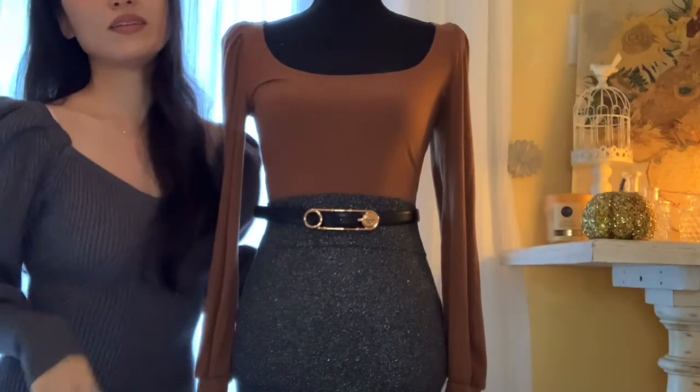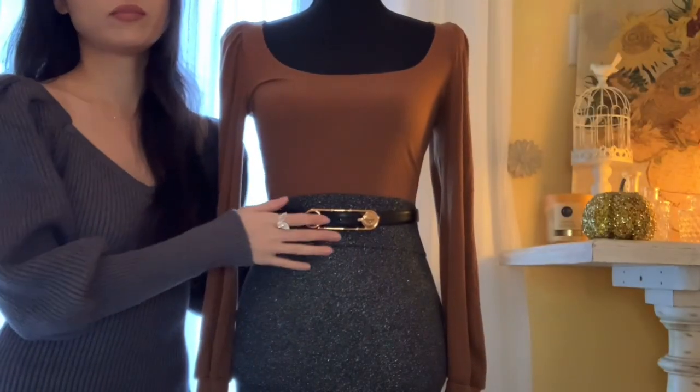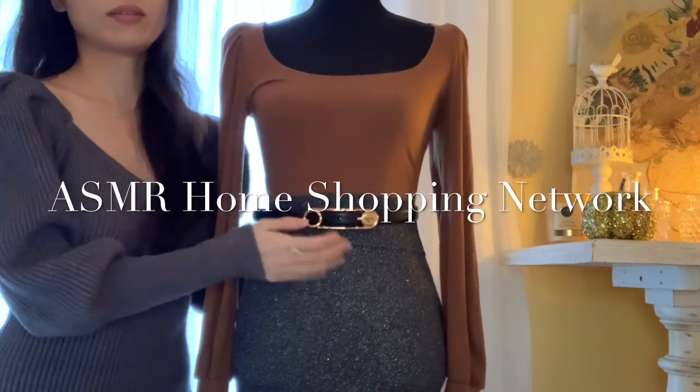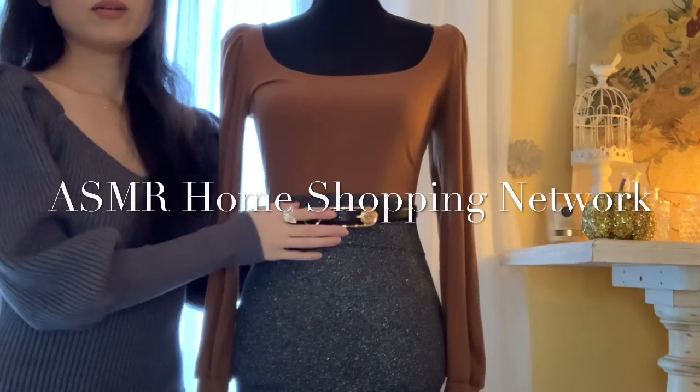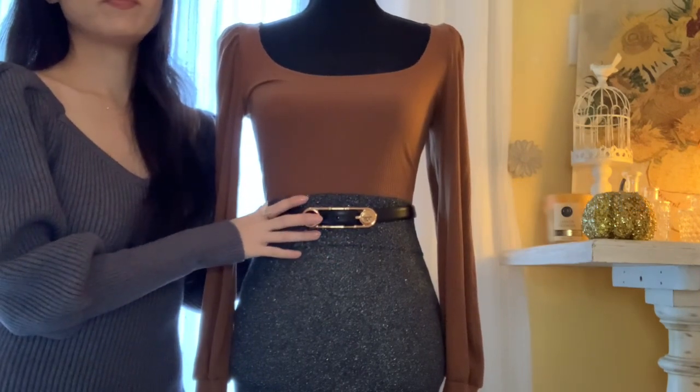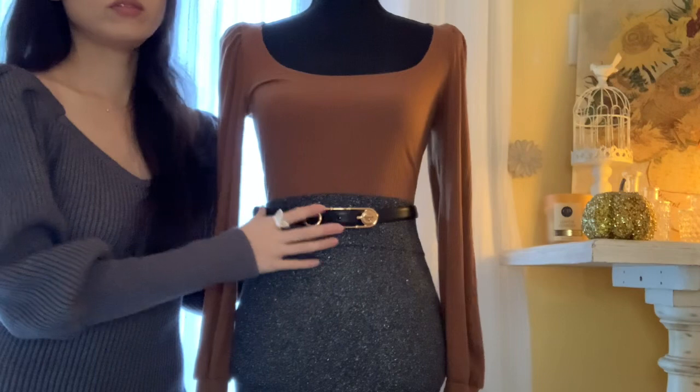Hello ladies and gentlemen and welcome back to another episode of the Home Shopping Network with Gnarly. Today I would like to show you some of our new latest drops, fashion drops for the new season.